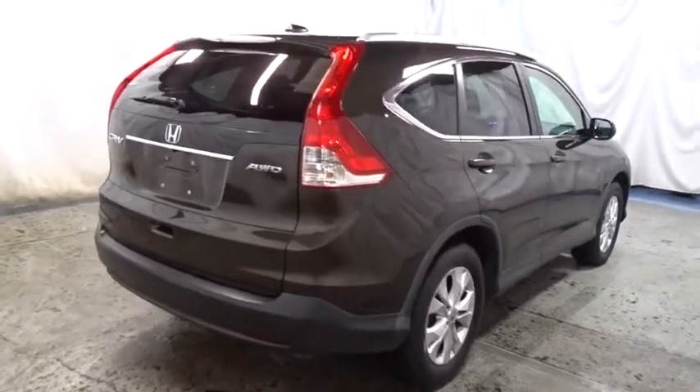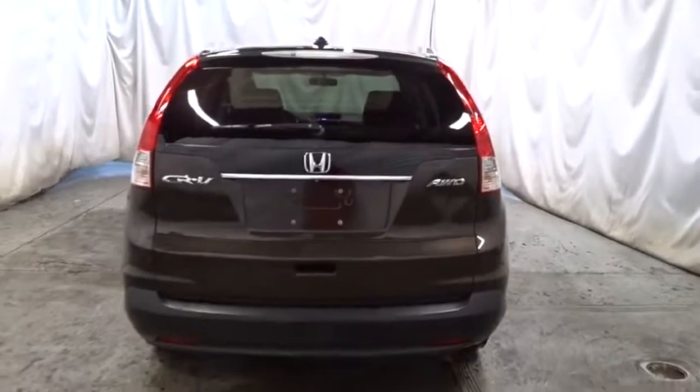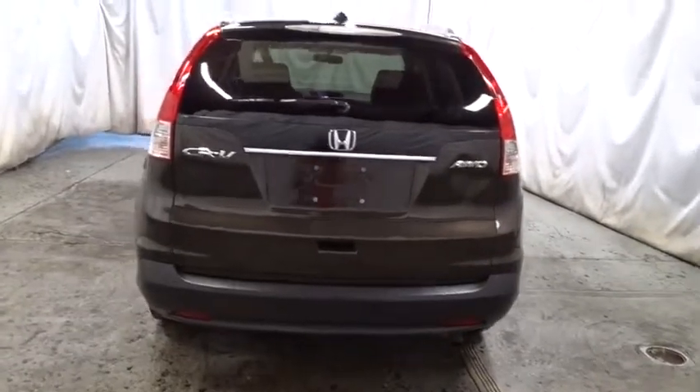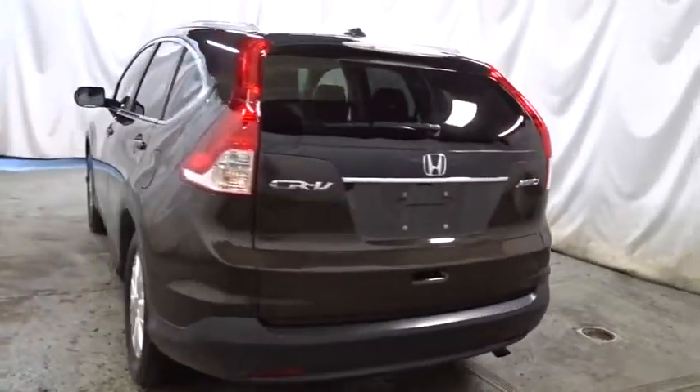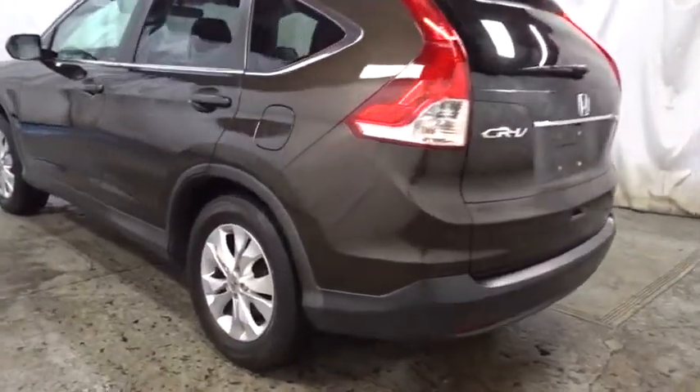Child-proof rear door locks, security system, security package, rear window defroster, clock, compass, fog lights, power windows, center console, vehicle stability assist, cargo area light, daytime running lamps, airbags.